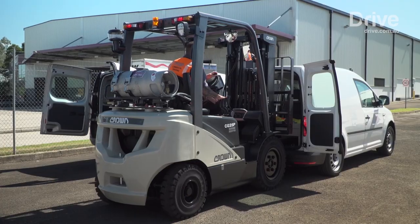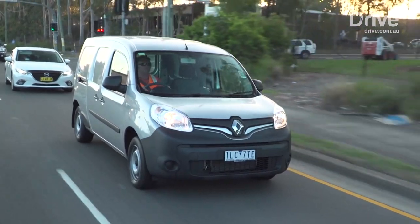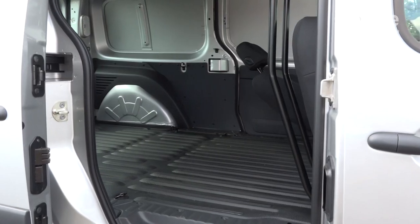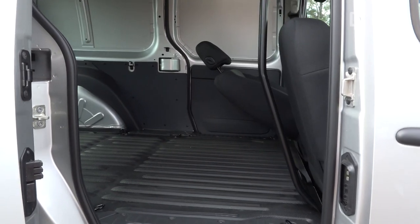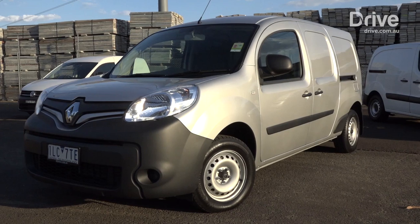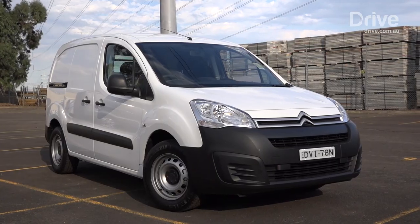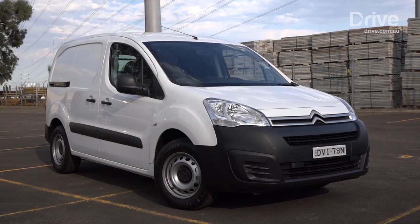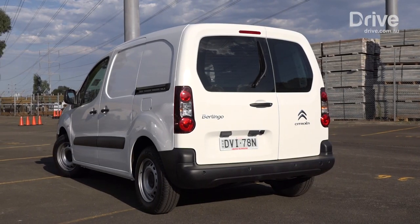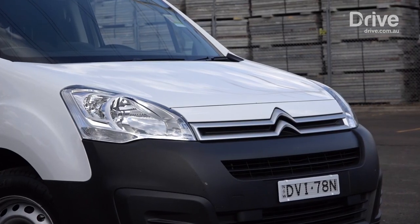Designed to peddle goods around small villages as well as congested mega cities, this trio all blend car-like driving dynamics with capable cargo carrying capacity, feature economical engines and the latest modern conveniences, while eschewing the butch appearance of big vans for cute city-slicker style. The first of our finalists is the Citroën Berlingo, which is also the most affordable, costing just $22,990 drive away — excellent value for money.